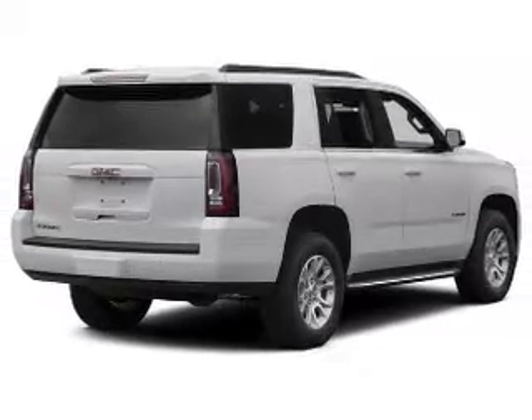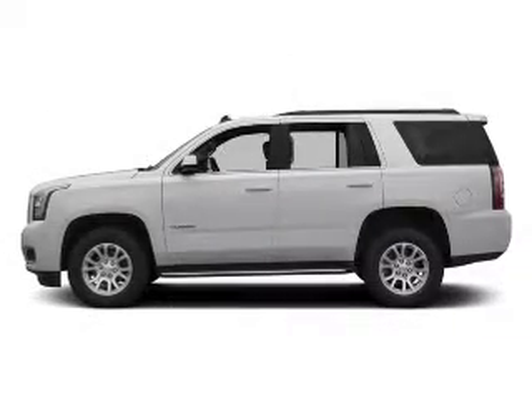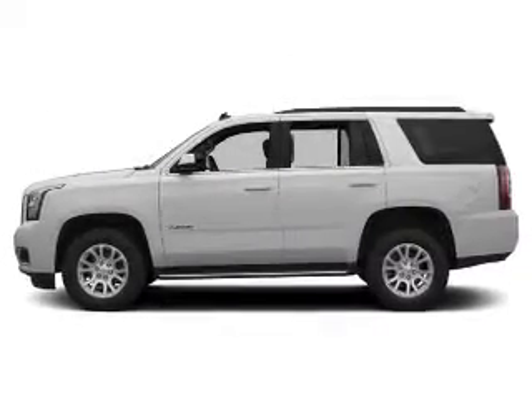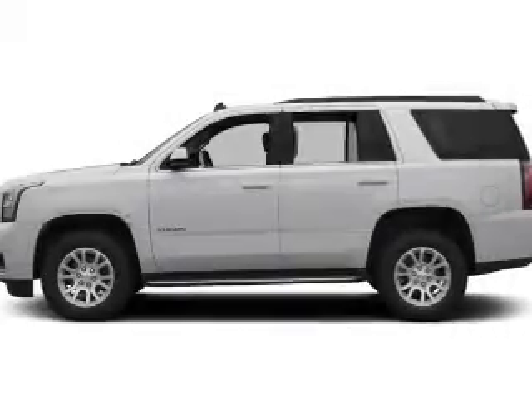Premium wheels give a more luxurious look. Brake safely with the anti-lock braking system. This car has separate passenger temperature controls. Plus, enjoy these notable features that are included in this vehicle.